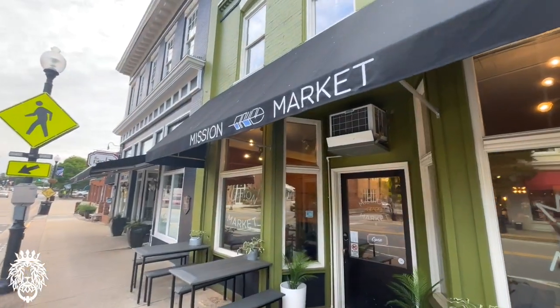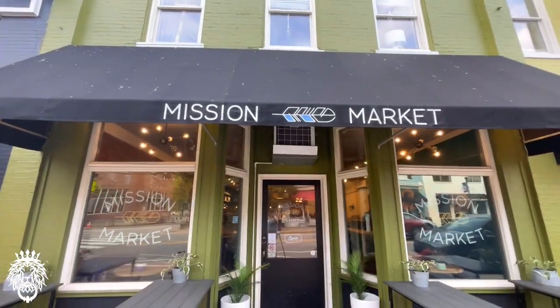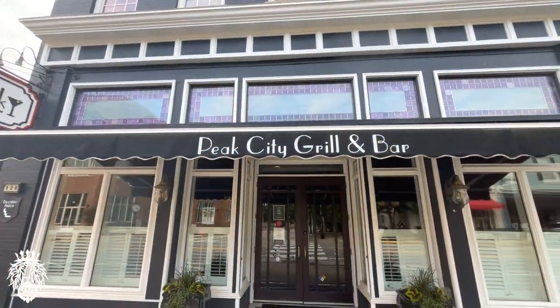This is Mission Market. It's a breakfast and brunch place primarily — they do have alcohol now. One of the many, many restaurants in downtown Apex.